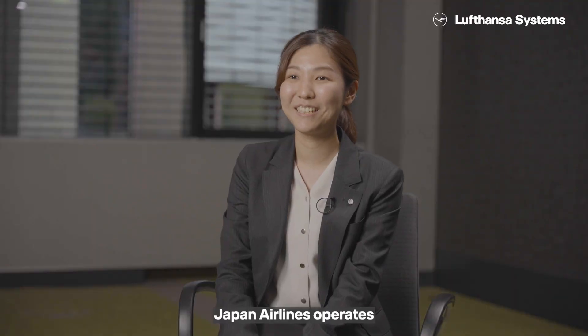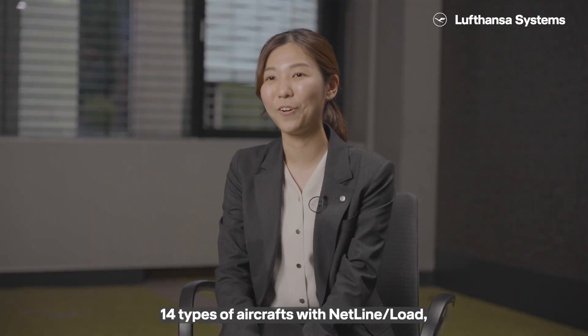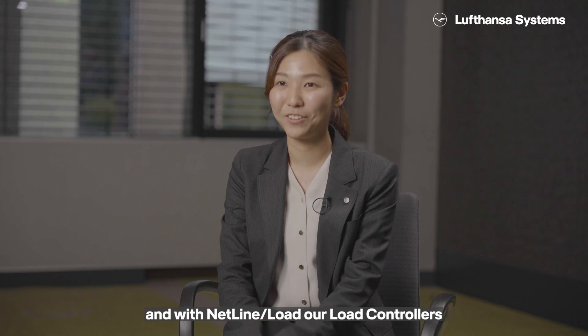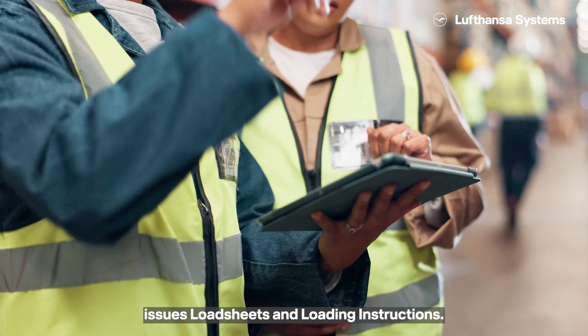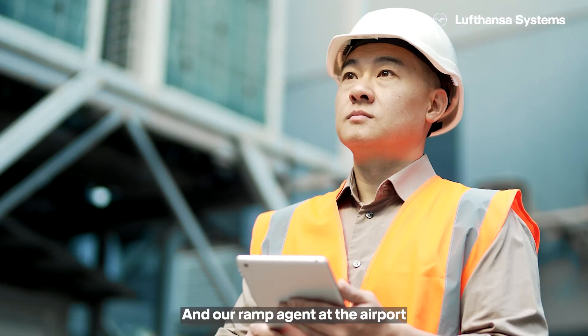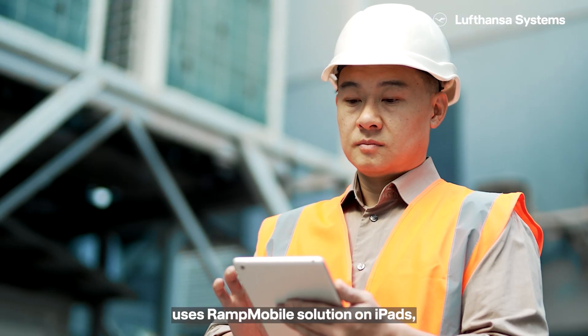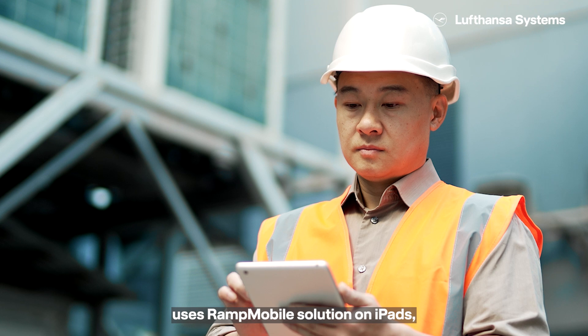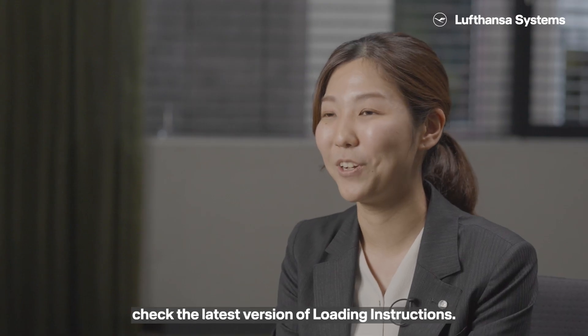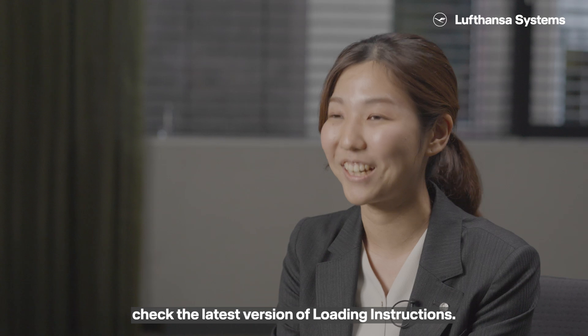Japan Air Lines operates 14 types of aircraft with NetLine Load. With NetLine Load, our load controllers issue load seat and loading instructions, and our LAMP agents at the airport use the LAMP mobile solution on iPad so they can quickly check the latest version of the loading instruction.